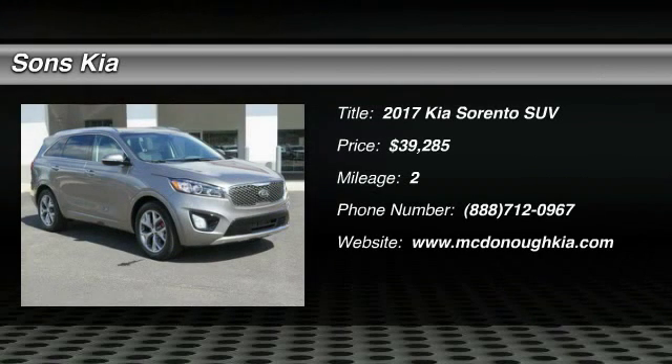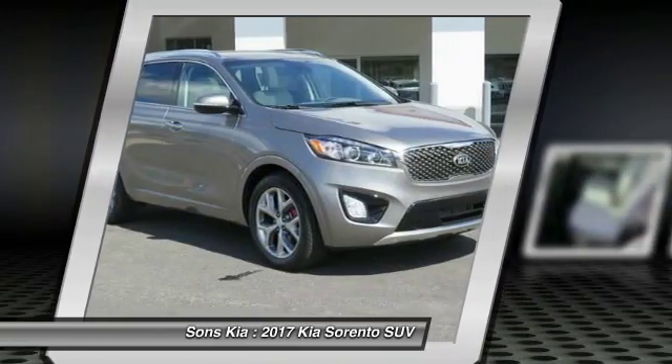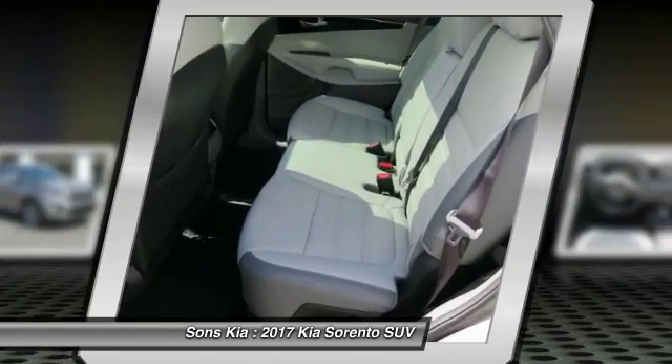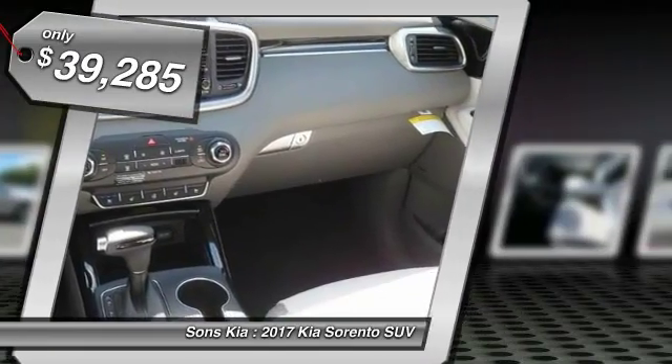2017 Sorento. The Kia Sorento is a comfortable riding, powerful, compact SUV loaded with impressive standard features. Take one look at its stylish, sleek design and you'll want to cross over to a Sorento, and it is priced below $40,000.